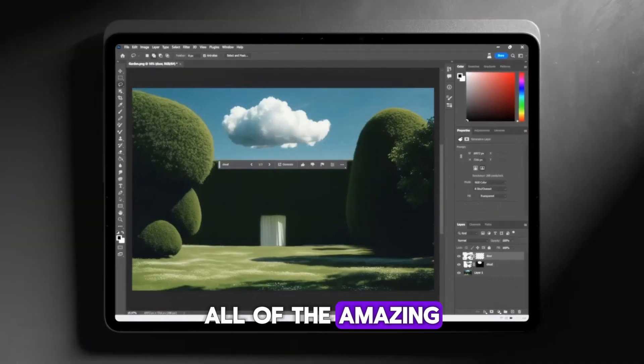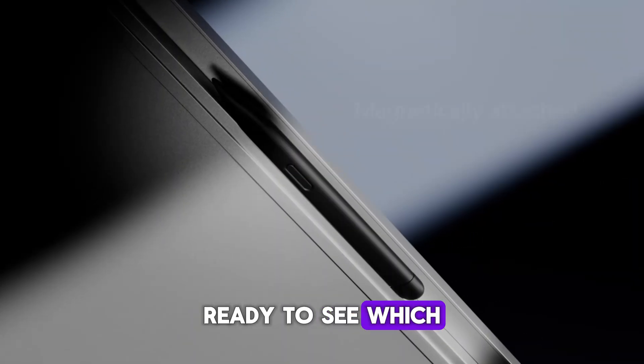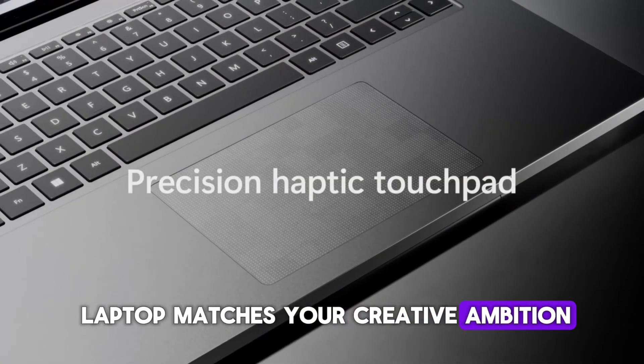All of the amazing laptop links are in the description. Ready to see which laptop matches your creative ambition? Let's get started.